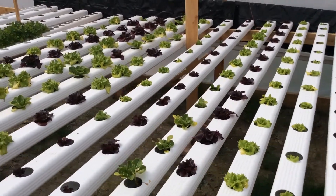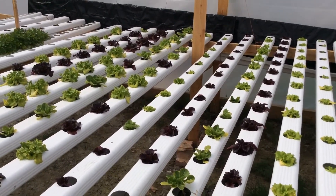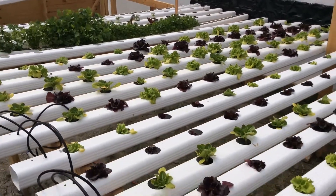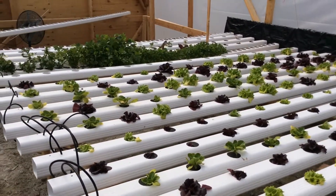With climate change and water scarcity, hydroponics is definitely the future and everybody should have this because of the nutrients and vitamins. It's amazing. Blue Creek Acres — share, like. Thank you very much.